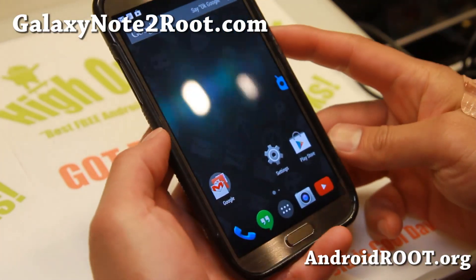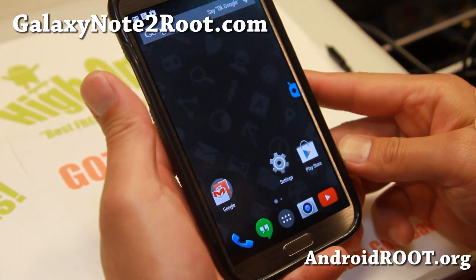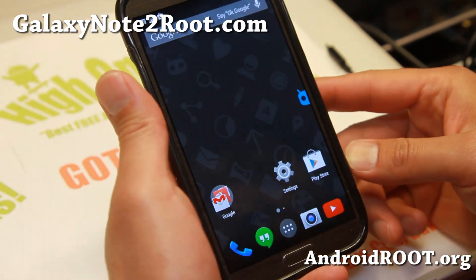Hi folks, Max from GalaxyNote2Root.com. I've got a quick update on CyanogenMod 11 Android 4.4 KitKat for the Note 2.